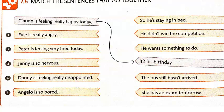Number two: Peter is feeling very tired today, so he's staying in bed. Number three: Jenny is so nervous — she has an exam tomorrow.